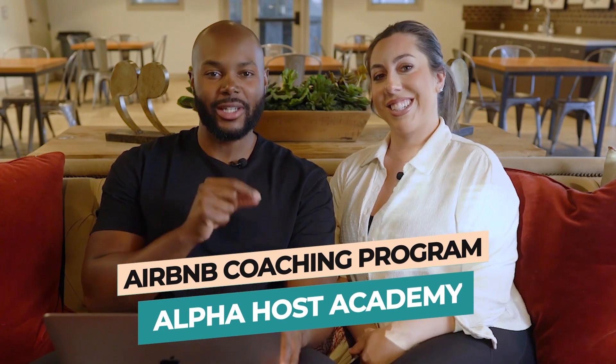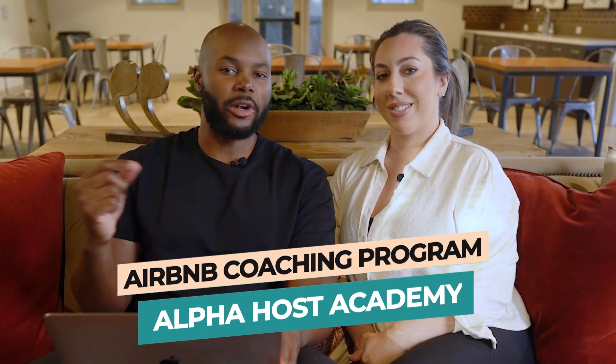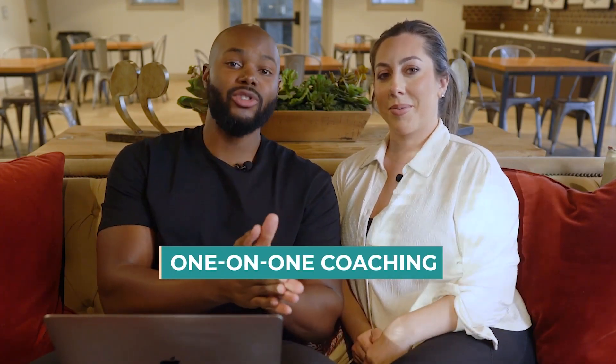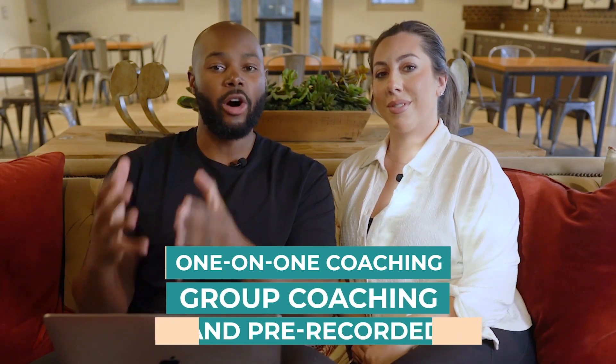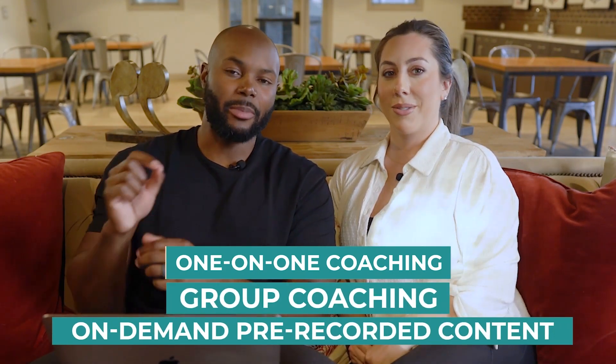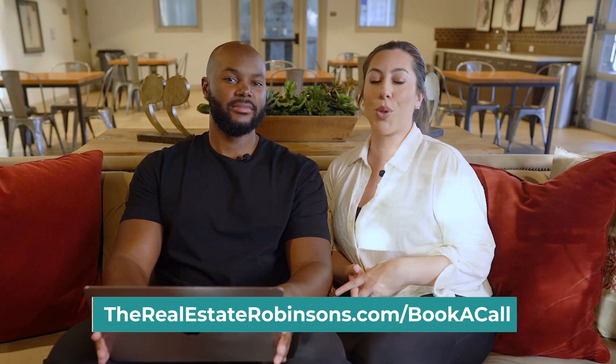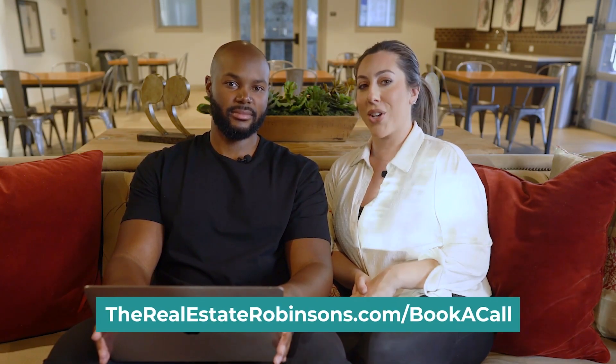Before we keep going, we want to share that we've officially launched our Airbnb coaching program called Alpha Host Academy. We're currently still in beta test mode, and those who join during the beta get a lifetime membership. You get a mix of one-on-one coaching, group coaching, and on-demand content. Our goal is to help you escape the rat race and replace your day job in five years or less. If you're interested, head over to therealestaterobinsons.com/bookacall.